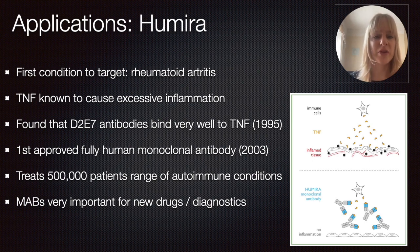At the moment, this is responsible for treating at least over half a million patients with autoimmune conditions. It has also led to a revolution in the discovery of other monoclonal antibodies, because these drugs are very important for a wide range of applications, particularly in cancer medicine. Besides that, monoclonal antibodies are also very widely used in diagnostics.